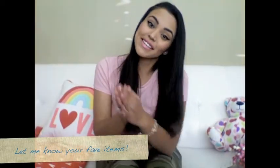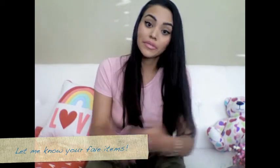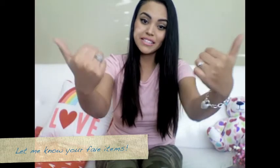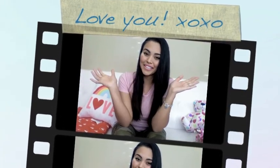That concludes my haul. I hope you guys enjoyed it and I hope you didn't fall asleep on me! Please give this video a thumbs up if you liked some of these deals — I did not pay full price for a single item. I hope you guys have a fabulous rest of your day. See you in the next one!